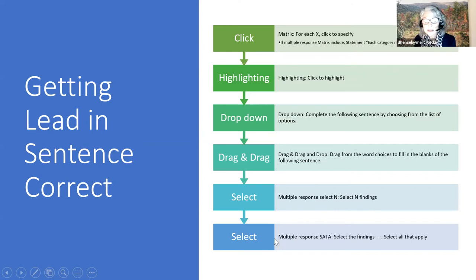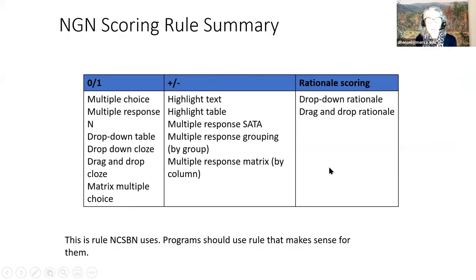For select-N, it's 'select N number of findings.' For multiple response select-all-that-apply, it's 'select the findings that...' followed by 'select all that apply.' The writing rule for select-N and select-all-that-apply: there can be up to 10 options and you must have at least five. The scoring rule summary is the same as last week: zero-to-one applies to multiple choice, multiple response, drop-down table, drop-down cloze, drop-and-drag cloze, and multiple choice matrix.